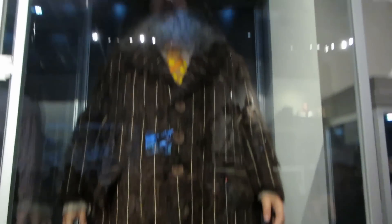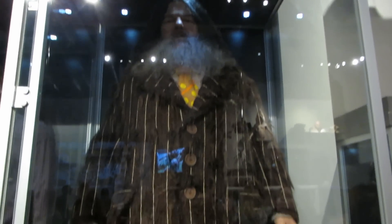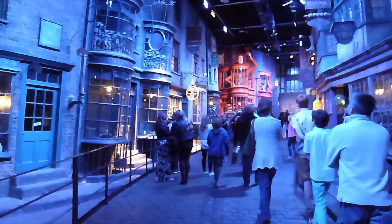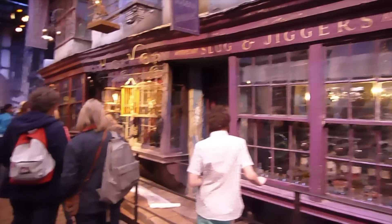Hagrid is huge. We are now in Diagon Alley. Jim is still looking for things — nearly got them all. They're like Pokémon, gotta catch them all. Exactly. I want to live here.